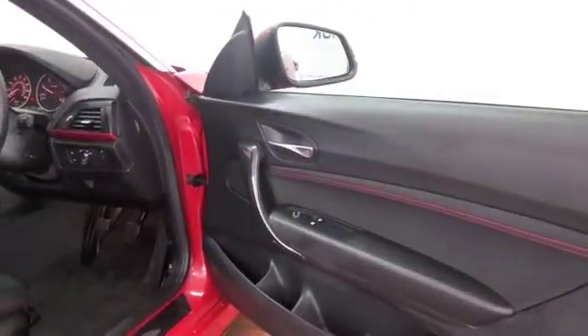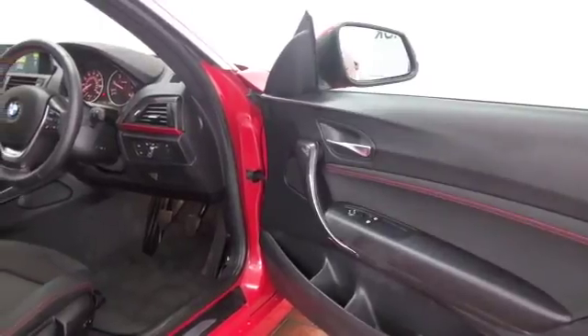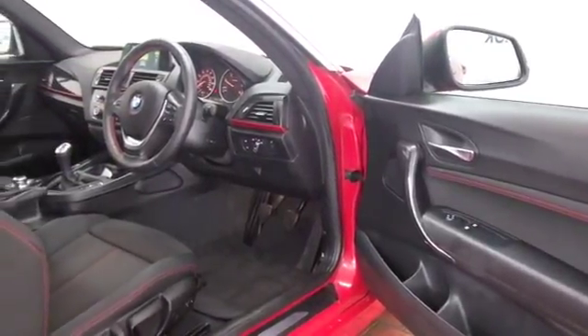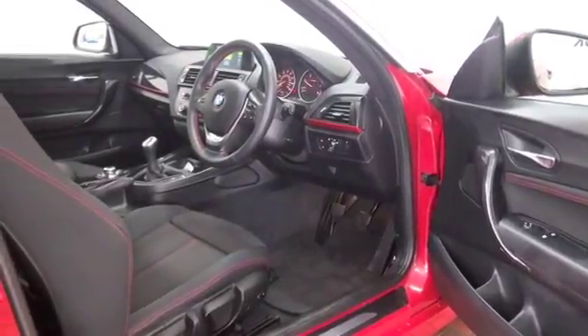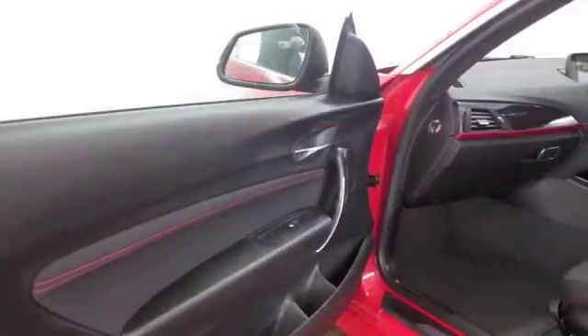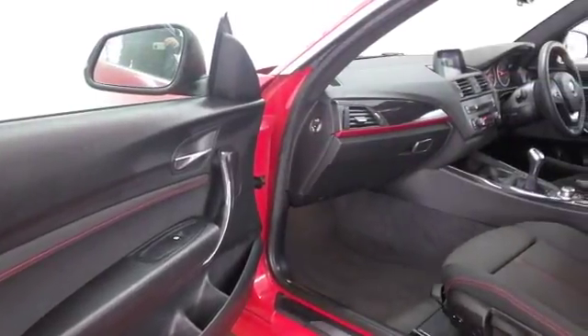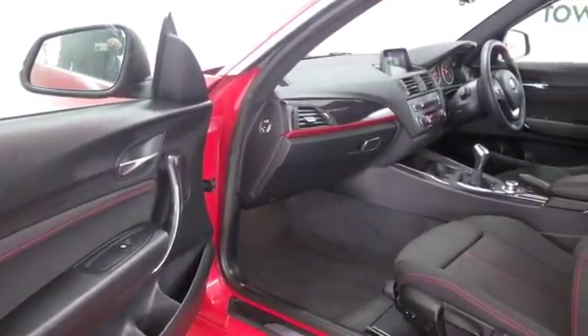Remote locking gets you into this cloth interior. Those front seats are heated, by the way. This has a sunroof, electric windows, climate control, DAB and Bluetooth — oh, and the magic ingredient: satellite navigation.